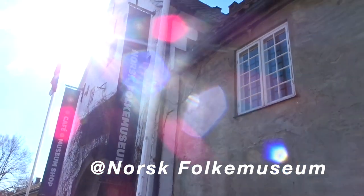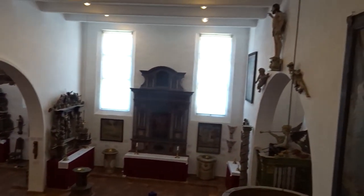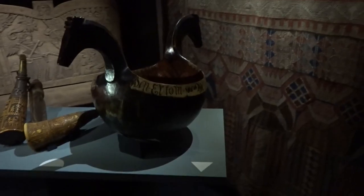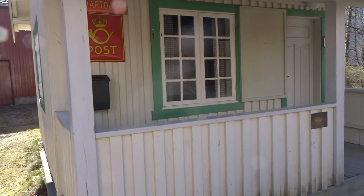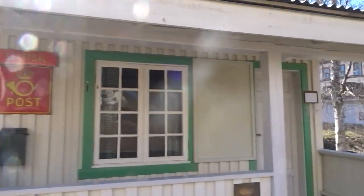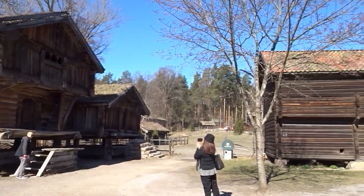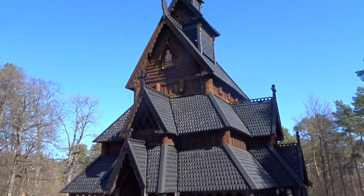First I went to the Norwegian Museum of Cultural History, called Norsk Folkemuseum. It's a museum of cultural history with extensive collections of artefacts from all social groups and all regions of the country. It also incorporates a large open-air museum with more than 150 buildings relocated from towns and rural districts. A very interesting building is the stave church, which was built in the beginning of the 13th century.